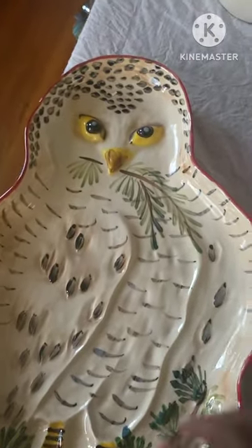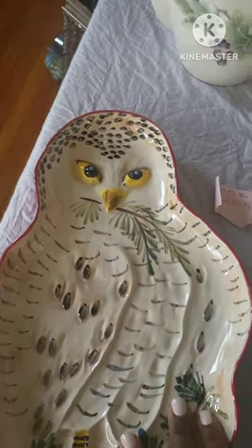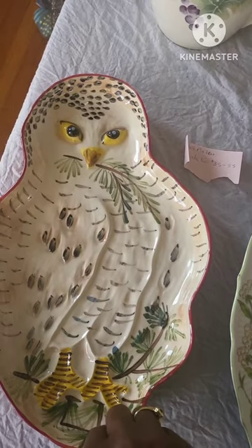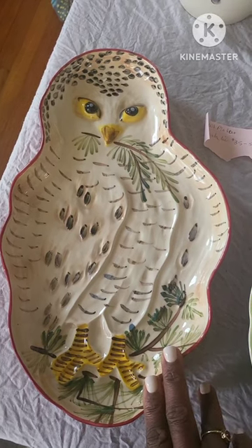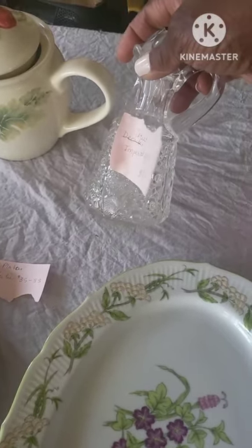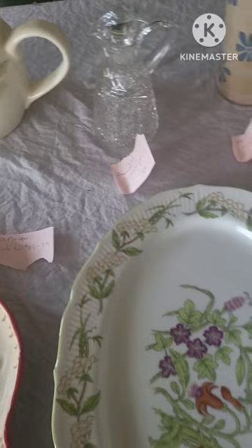This right here is a Natalie Letty platter — it's an owl and it's in really good condition. It's huge. It is worth about $35 to $55 based on the comps I did online. This right here is a Cruet in really good condition, no chips or cracks on it. It is the Imperial Glass Collection and it is going to be online for $16.